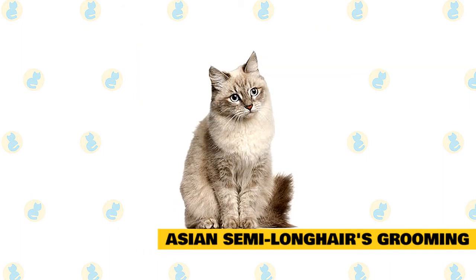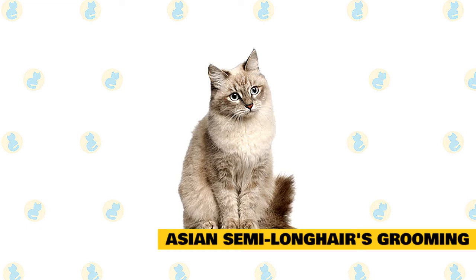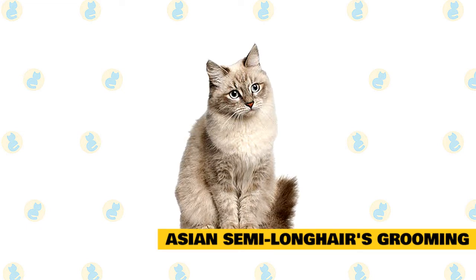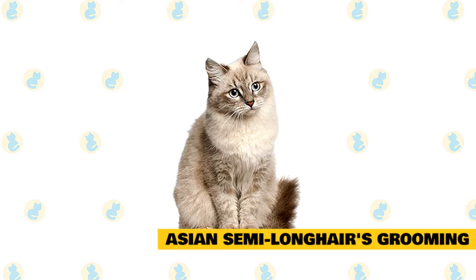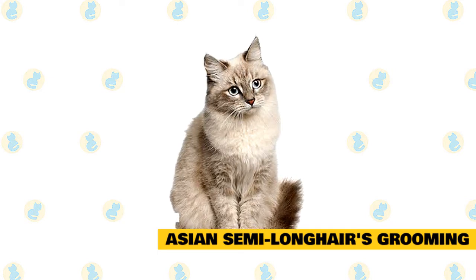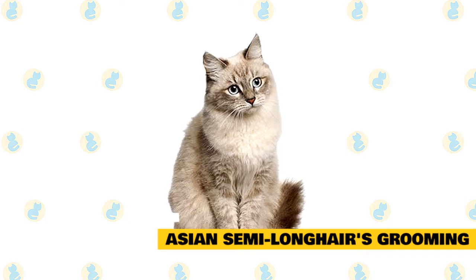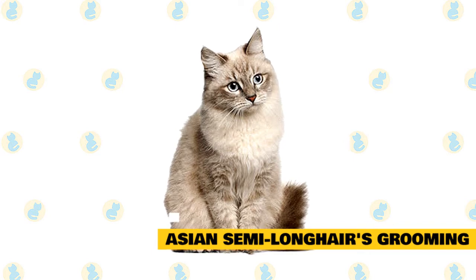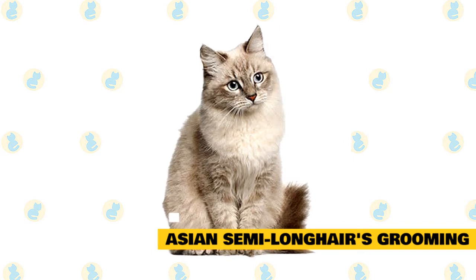7. Asian semi-longhair's grooming. The Asian semi-longhair has moderate to long hair, and they do shed a fair amount. You need to use a soft or semi-stiff brush to brush their coats twice per week. This is to prevent matting, as well as to remove dead hair and skin. You do not want to neglect a regular grooming schedule, as their hair can get dirty and matted fairly fast.